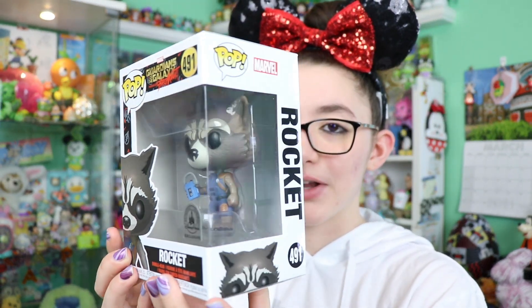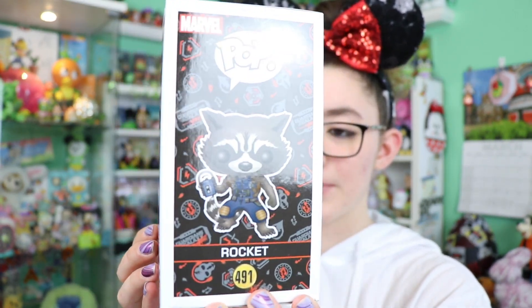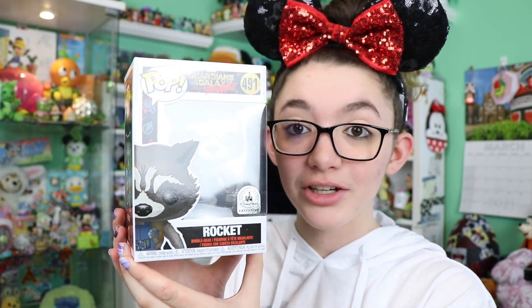I mentioned not too long ago I'm looking to expand my Marvel Funko Pop collection, so I got the Disney Parks exclusive Rocket from Guardians of the Galaxy Mission: Breakout over at Disney's California Adventure. I was very surprised to find this here, although there are quite a few Disneyland items at the Character Warehouse since they don't have one over in California. This is Pop number 491. I do have the Collector from the attraction too, so I'm glad to add Rocket as well.